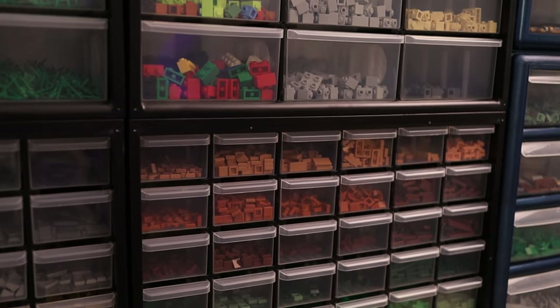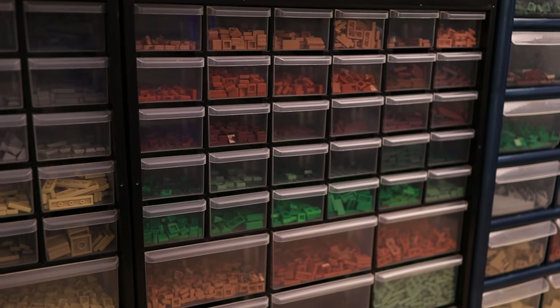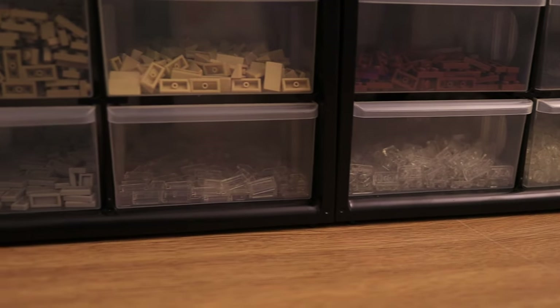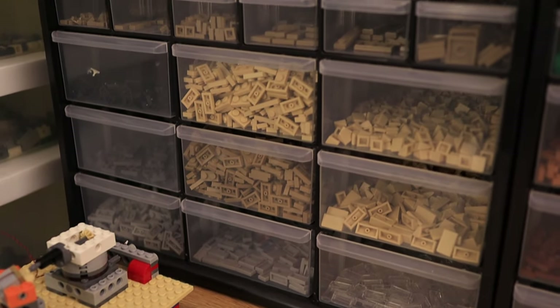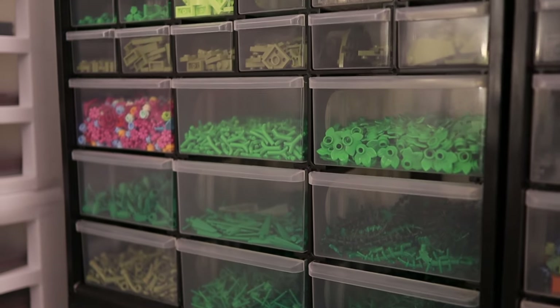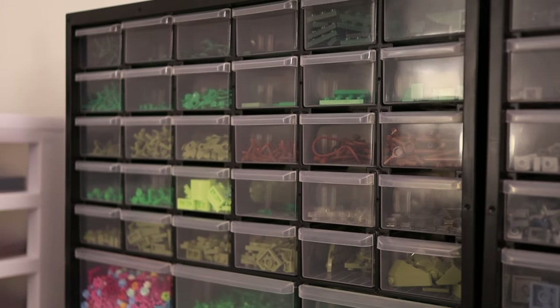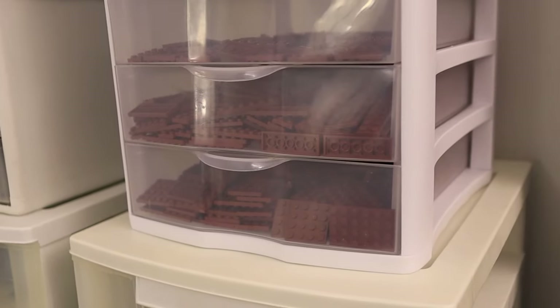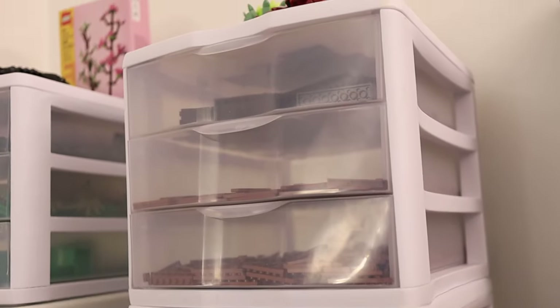Below that, we have my detail pieces in medium nougat, dark orange, reddish brown, dark green, and green. At the bottom, I have trans clear plates and tiles, and to the left are the detail pieces in black, dark bluish gray, light bluish gray, tan, and dark tan. Above them are my foliage pieces and olive green parts. These drawers are filled with plates in black, white, green, and a lot of reddish brown, as well as mountain slopes in dark and light bluish gray.